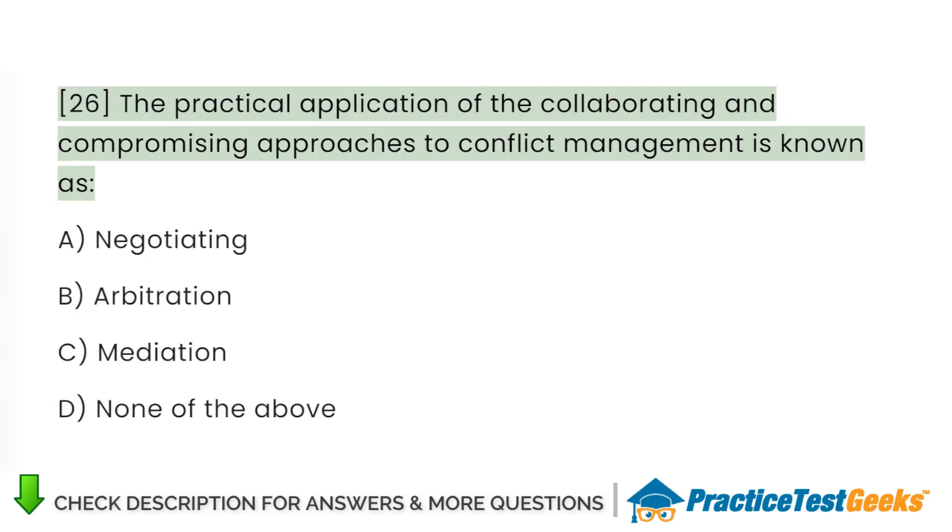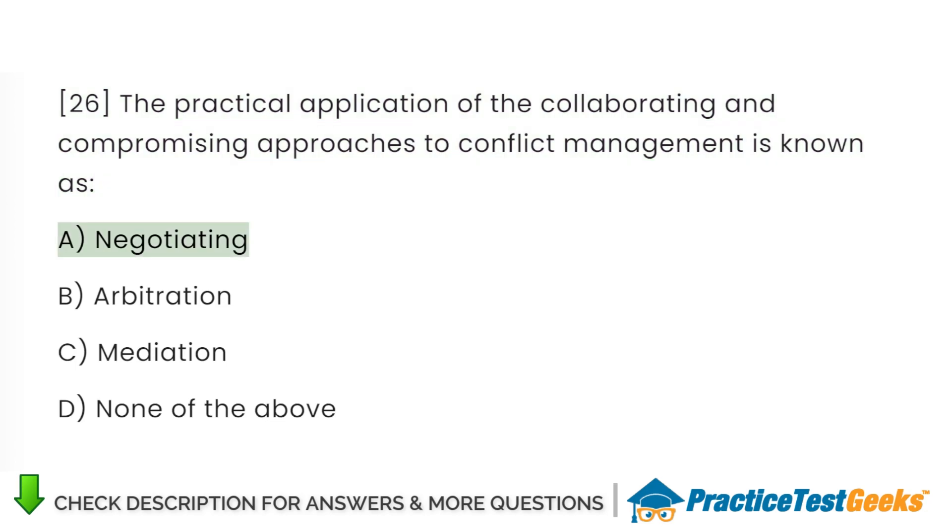The practical application of the collaborating and compromising approaches to conflict management is known as: A. Negotiating. B. Arbitration. C. Mediation. D. None of the above.